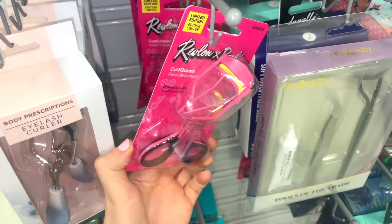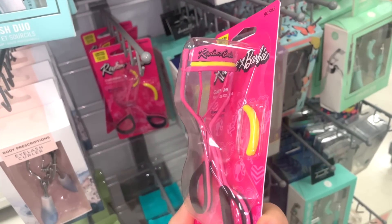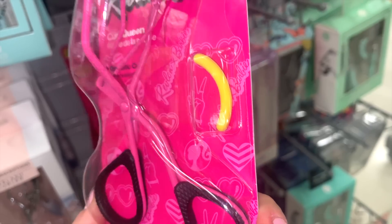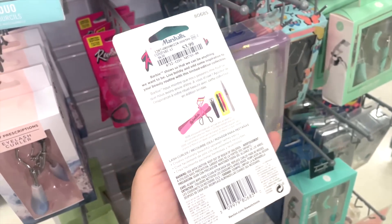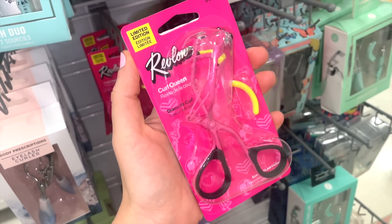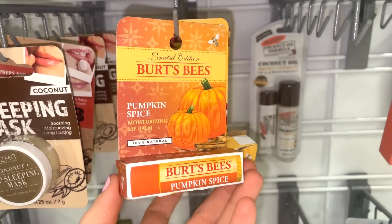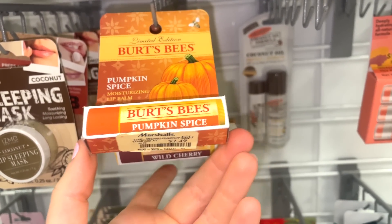The Revlon x Barbie lash curler is so cute — it comes with an extra replacement piece, and it's only $3.99. I love the color. I also found the Burt's Bees Pumpkin Spice Lip Balm — a new one I hadn't spotted yet. We saw Wild Cherry already, but this is a fun new option to get into the fall mood.